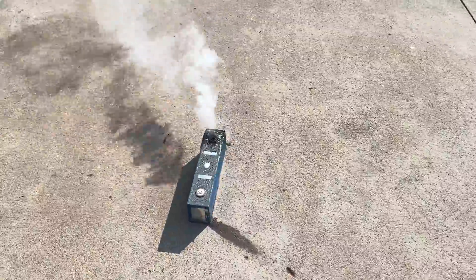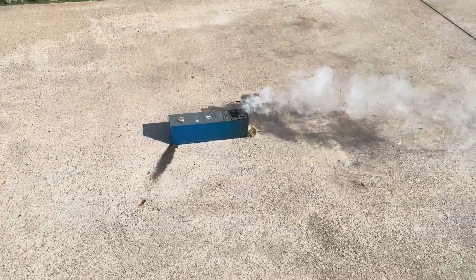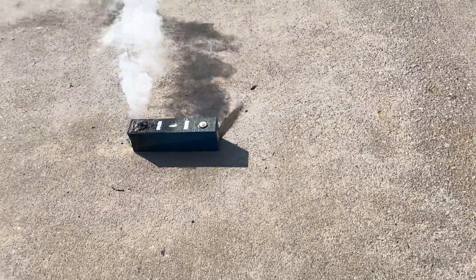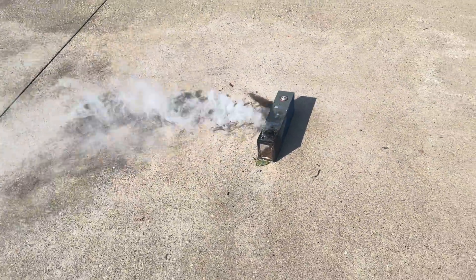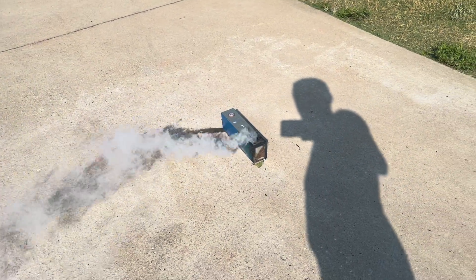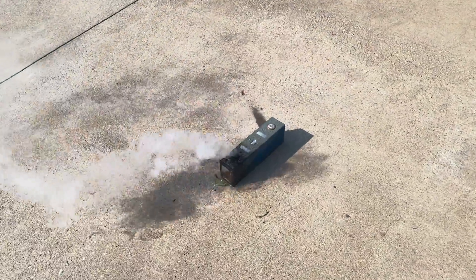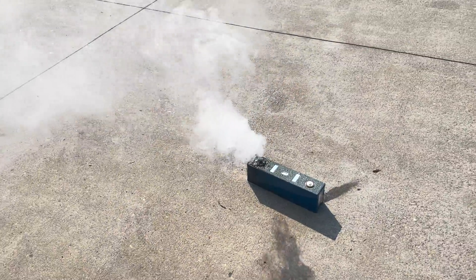So it did puff a little bit, which is expected. It has a smell to it, but not very strong. I'm not going to smell the actual fumes — just kind of the general area here. It doesn't really smell that much.